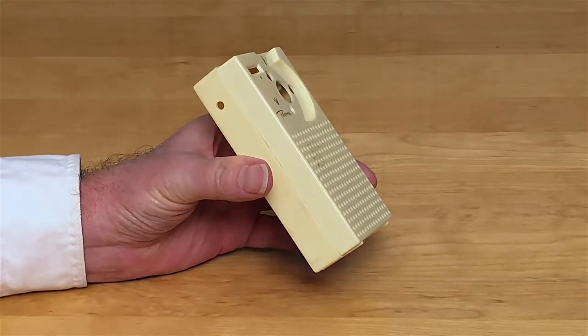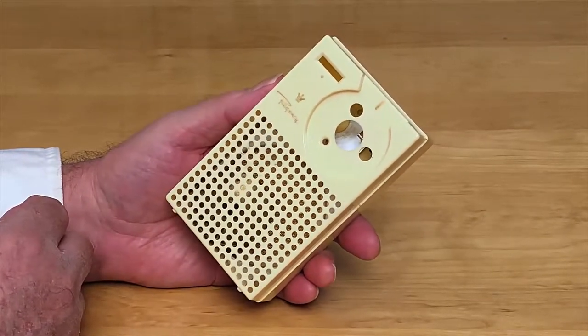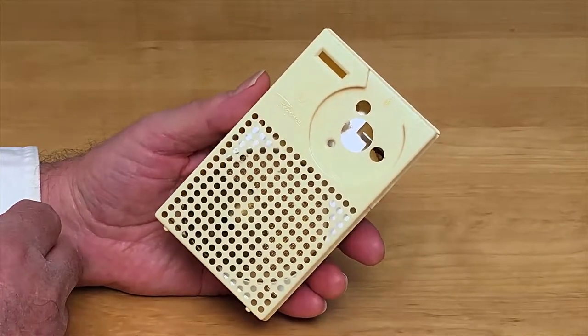Here's a rare curiosity — something you couldn't have bought, something that was given to dealers, store owners and such, to use to display the Regency TR-1.